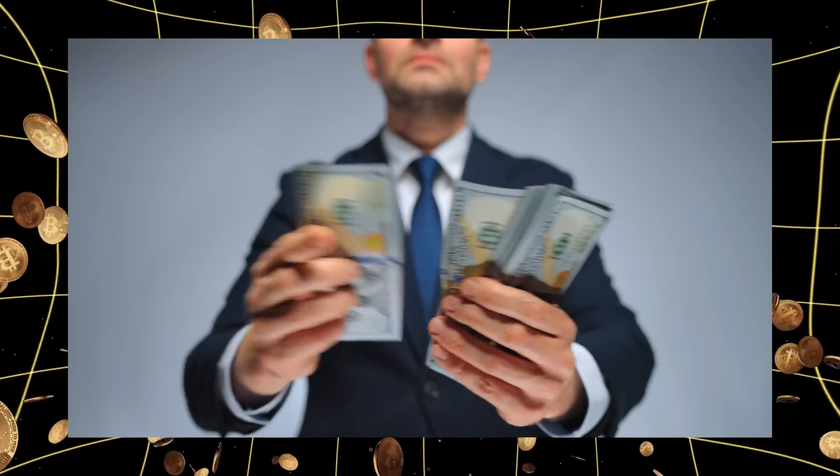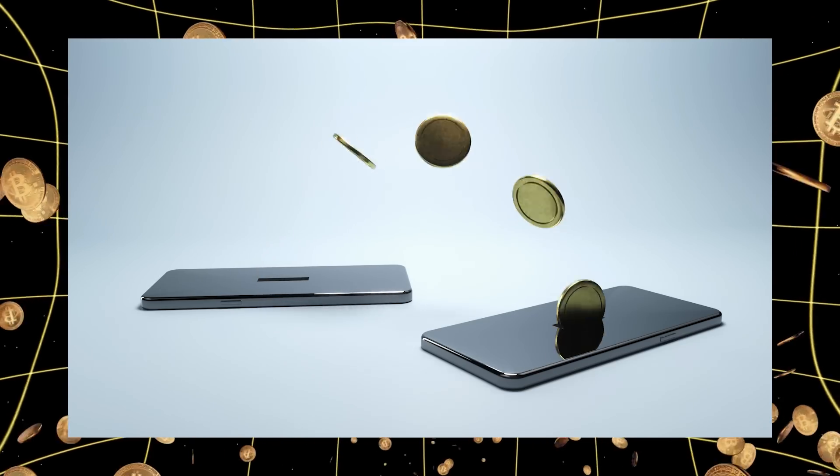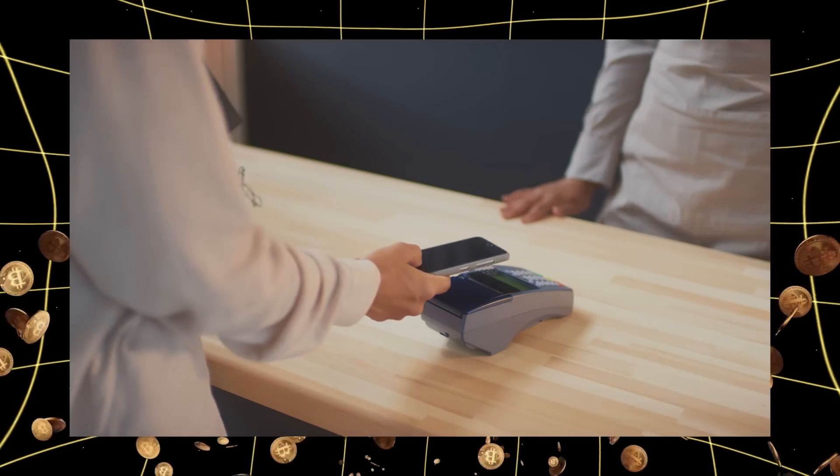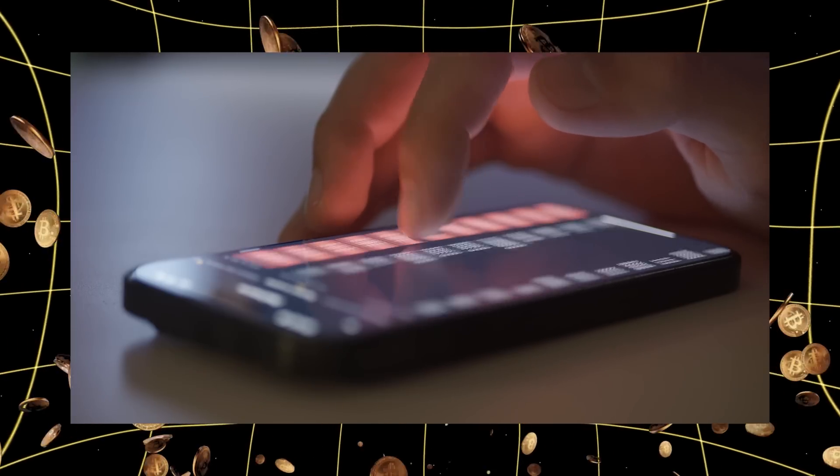So what exactly is a hot wallet? Think of it like your everyday spending money. It's super convenient, always ready for quick transfers, trading or shopping. Most people use them through mobile apps or exchange accounts.